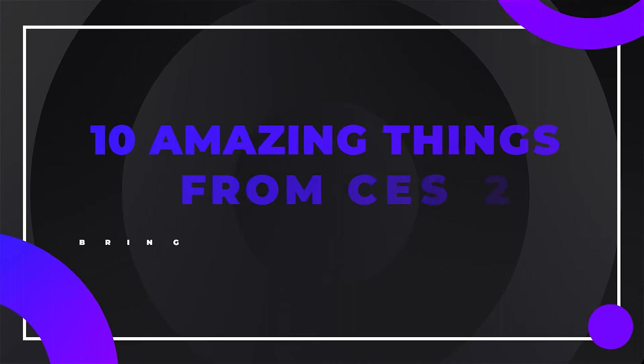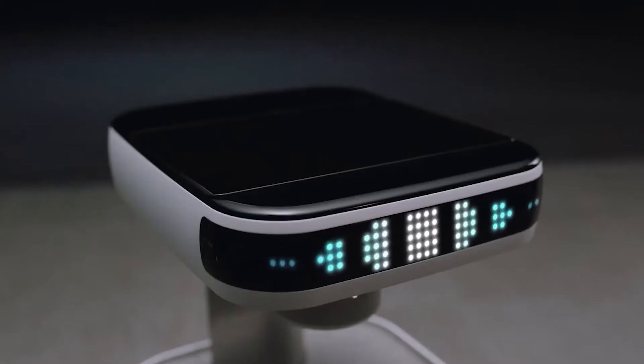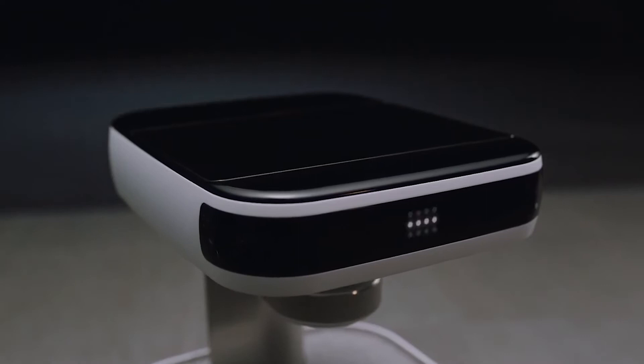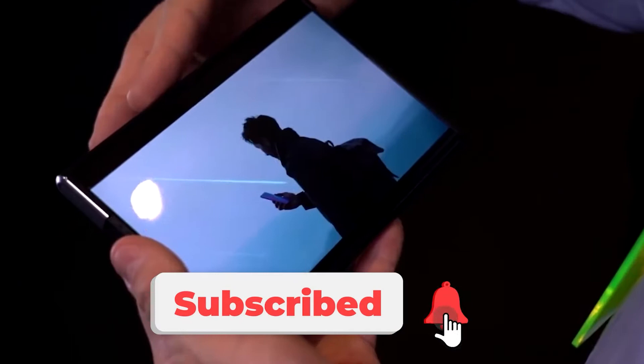10 Amazing Things from CES 2021 Bring the Future Closer. With the Vegas Showcase wrapping up last week, we bring you the 10 amazing things from CES 2021 that will bring us closer to the future. Make sure to subscribe to our channel and ring the notification bell. Let's get started.